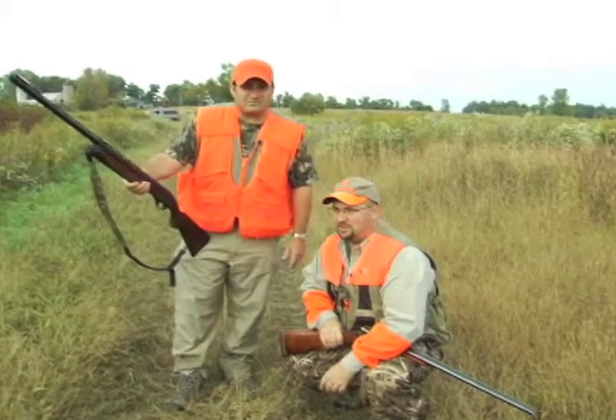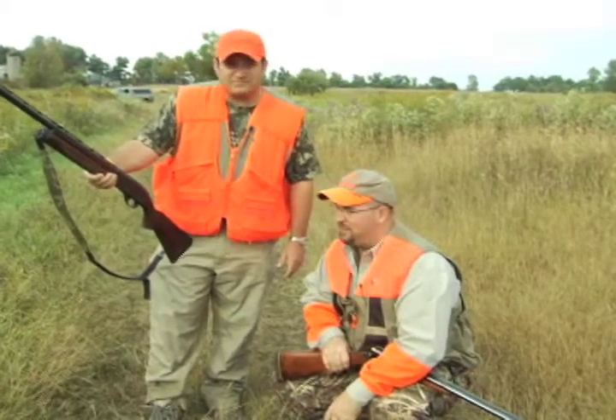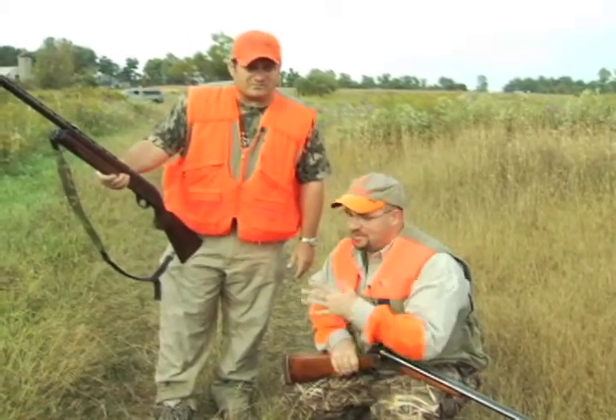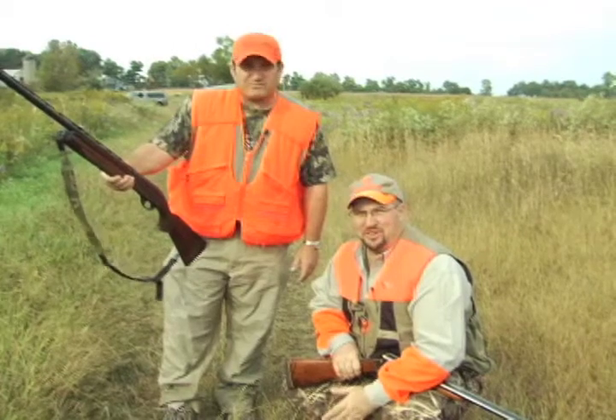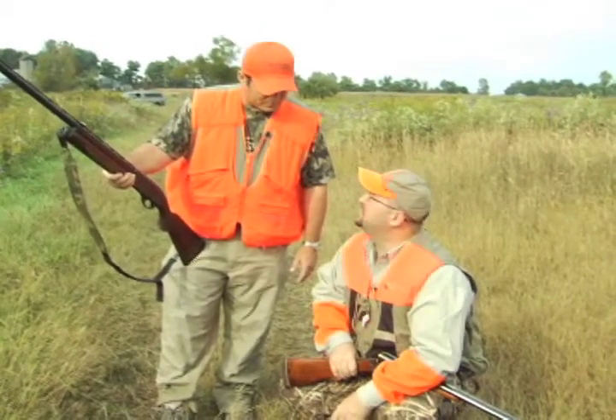It's early season, we're doing a little tune-up, make sure the dog is ready to go. I've got some friends and family up here — it's been all summer long — we're going to let him get out there and run a little bit, get into a few birds and kind of realize what he's supposed to do again.